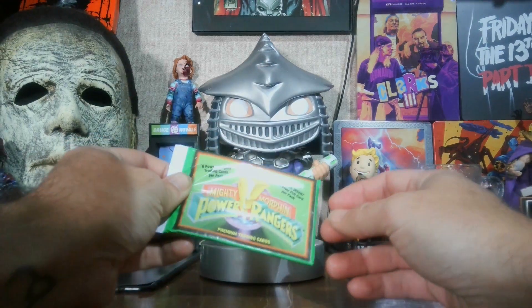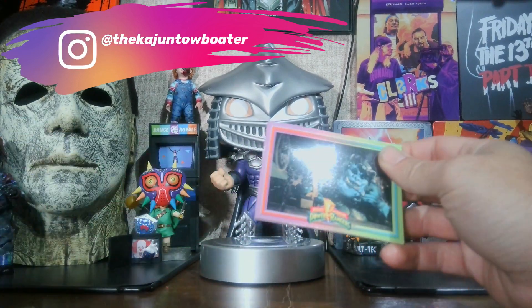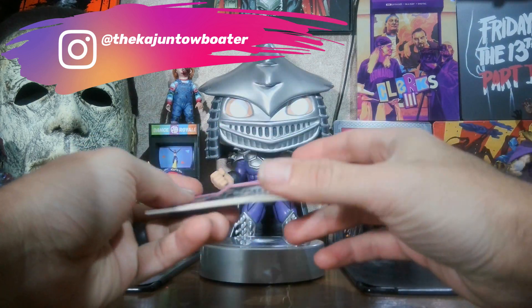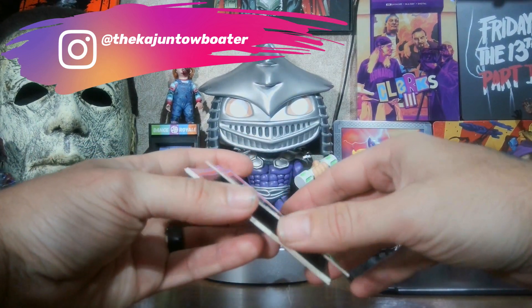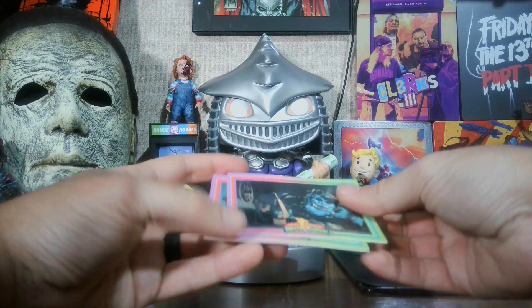All right y'all, we have the packages cut open, so let's go ahead and see which cards we got. So this package — we got Squat. The cards are kind of warped a little bit; I don't know why they're like that. It might just be from the heat from sitting in my car after I bought them.